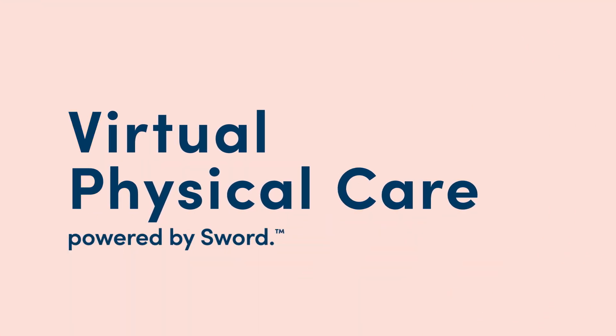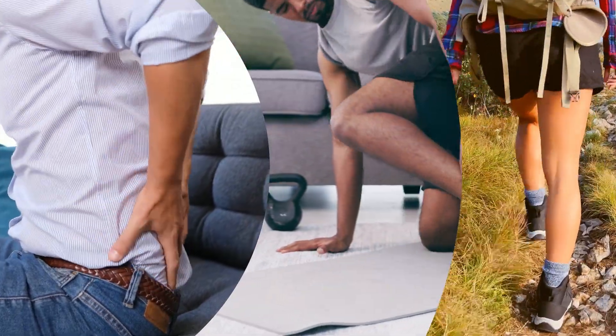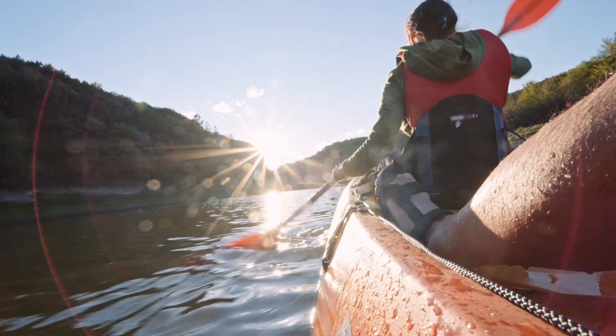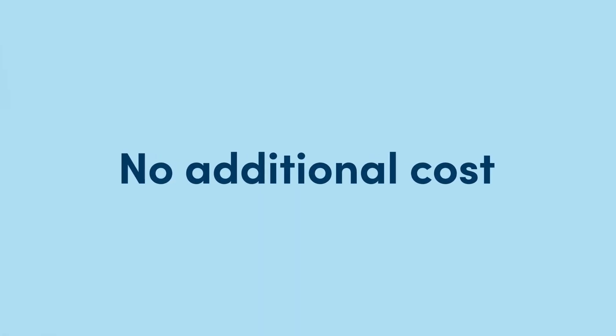Welcome to your virtual physical care program powered by SORD. Whether you're dealing with acute pain, chronic discomfort, or want to build healthy habits that improve your mobility, your health plan's virtual physical care program can help anytime, anywhere. Plus, it's included in your health coverage at no additional cost to you.